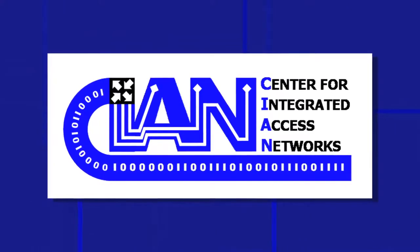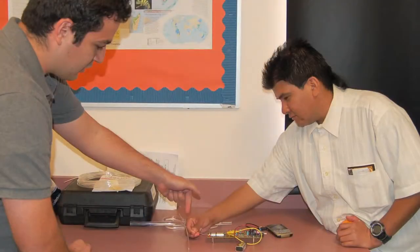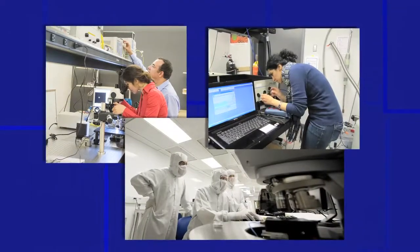The Center for Integrated Access Networks, called CIAN, is a collaborative engineering research center funded by the National Science Foundation that offers diversity-focused programs for students to do cutting-edge research alongside experienced mentors. Through partnerships with local community colleges, CIAN mentors students embarking on the beginning of their research careers.